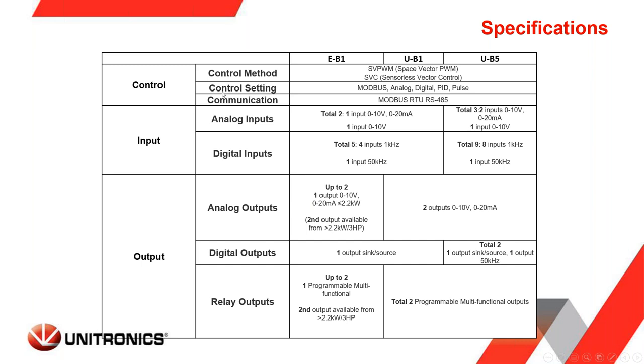The VFDs allow you to control speed and torque using Modbus, analog, digital, PID, or pulse. Communication with any PLC is done with Modbus RTU. There are analog and digital inputs, and the number of IO — whether analog or digital inputs or outputs — depends on the series. There are also relay outputs internal to the VFDs, all detailed in the specifications and catalog guide.